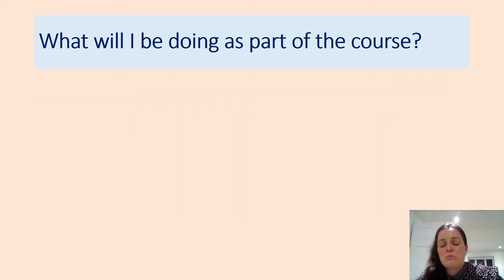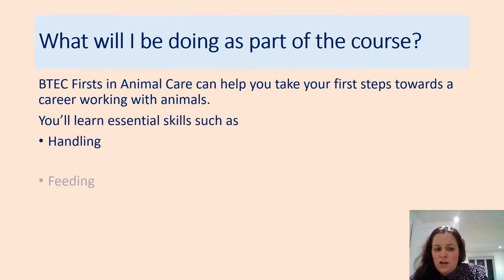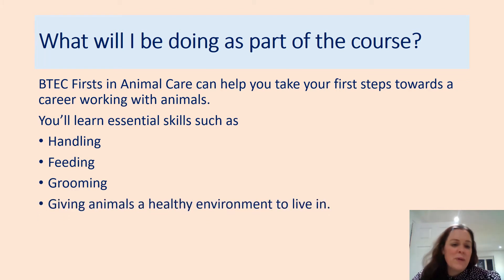A lot of what you do will be hands-on and practical, or based on work scenarios — for example, an animal has come into a shelter and you need to assess it and check it's healthy. You'll be handling, touching, and picking up animals; you'll get to feed them, weigh them, measure them, groom them, and ensure their environment is suitable for the species and a healthy place for them to live.